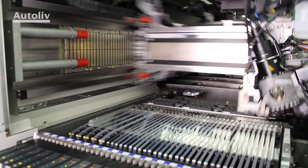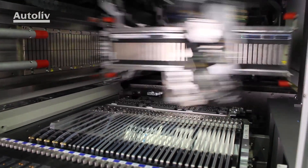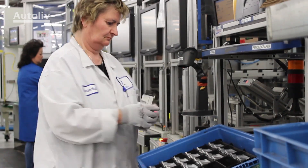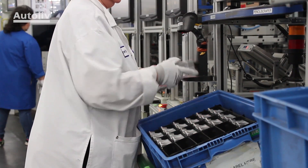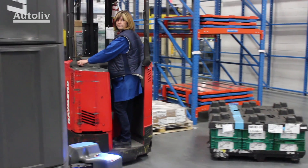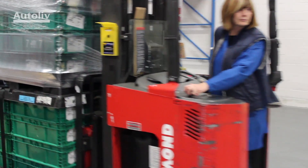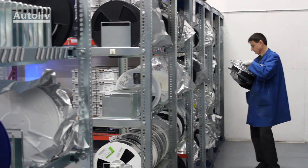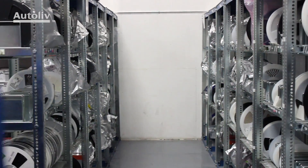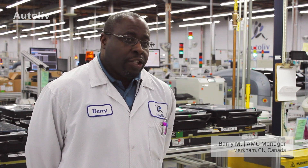Zero defect is our ultimate goal. That is what we strive for each and every day. In trying to get there, it's ensuring that we invest in our people to understand what zero defect means — not just to the end customer, the OEM, but zero defect being passed on to the next customer in line, the next person down the line. It all starts at the source. So it's to try and coach and educate everyone that zero defect begins at the source.